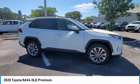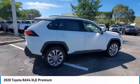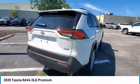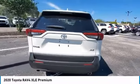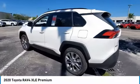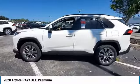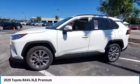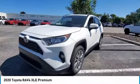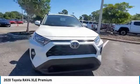This beauty will make even your house keys jealous. Drive it today. Take care — we'll see you next time.